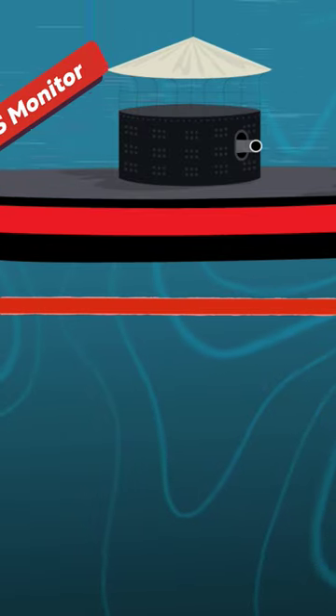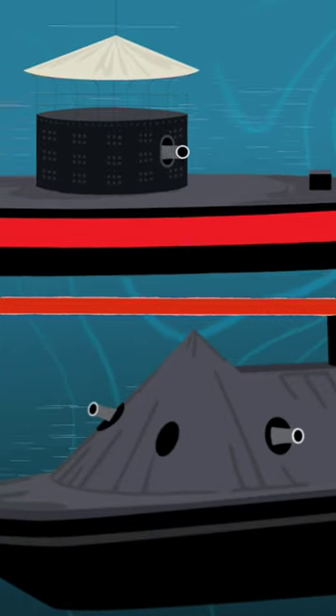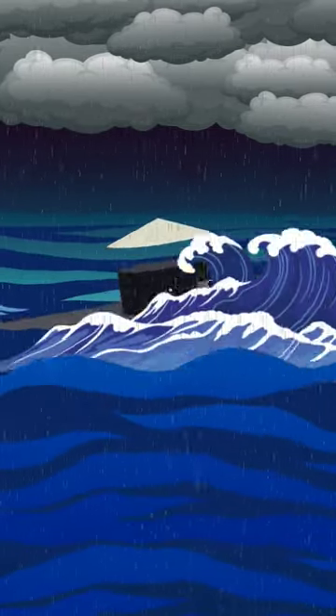Just two months later, it made history when it faced off against CSS Virginia on March 9th, 1862, in the Battle of Hampton Roads. Less than one year after it launched, USS Monitor sunk in a storm off Cape Hatteras, North Carolina.